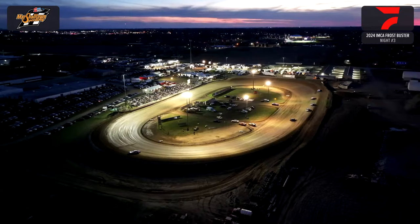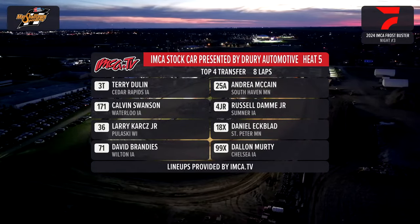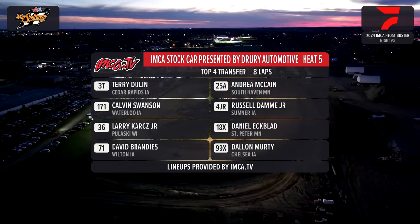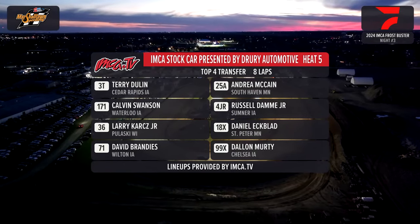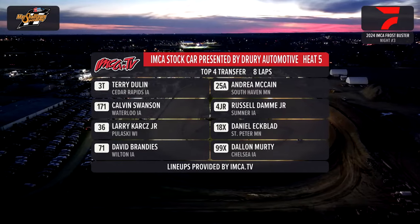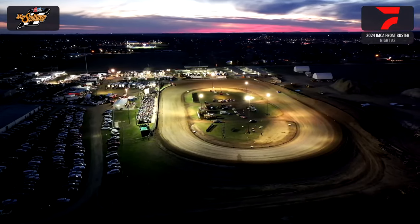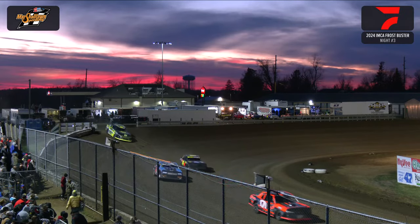Heat race number 5 sponsored by Spot On Calibration and Repair out of Atkins. On the pole: Terry Doolin in that 3-T machine out of Cedar Rapids, Iowa. Outside out of South Haven, Minnesota, the 25-A of Andrea McCain. Row 2: the 171 of Calvin Swanson from Waterloo on the inside; alongside the 4-JR, Russell Damme Jr. from Sumner, Iowa. Row 3: the 36, Larry Karts Jr. out of Pulaski, Wisconsin; the 18-X of Daniel Ekblad from St. Peter, Minnesota. From Wilton, Iowa, the 71 of David Brandy inside the final row. To the outside, the game-changer Dallin Murdy from Chelsea, the 99-X. Top 4 transfer to the A main — everybody else to the B mains. This will be 30 laps tonight at Motown Speedway.